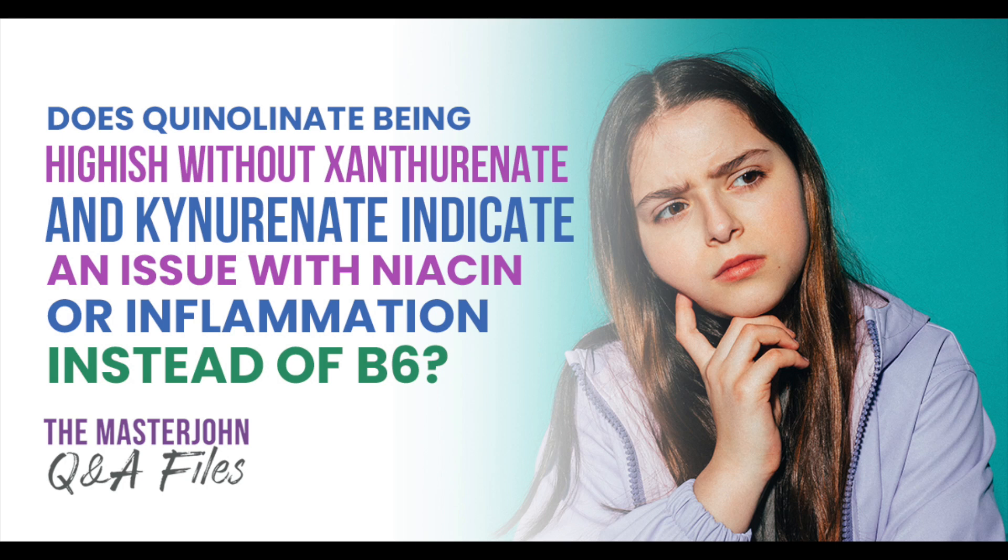Does quinolinate being high-ish without xanthurenate and kynurenate being high-ish, or even on the low side, indicate an issue with niacin or inflammation instead of B6?